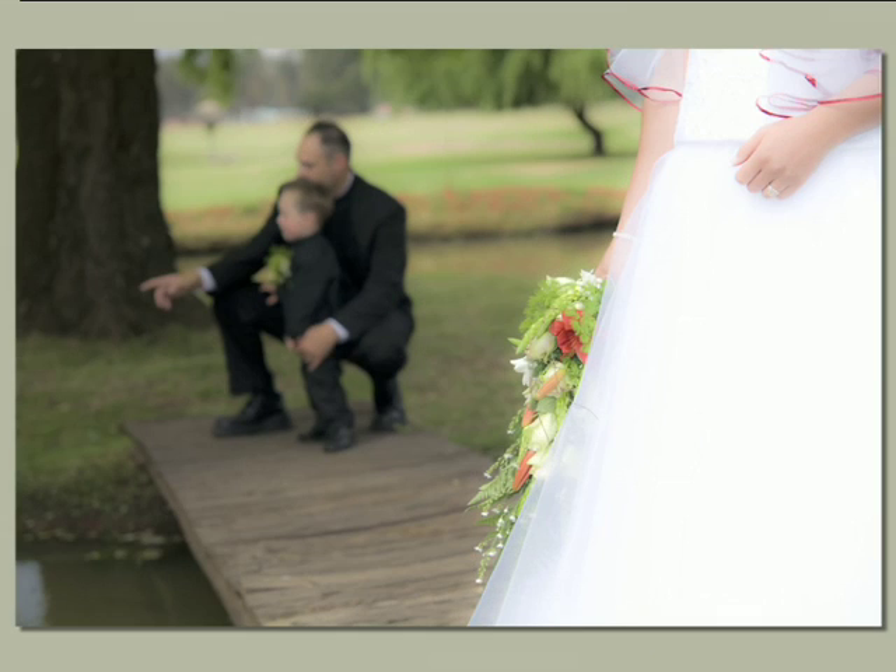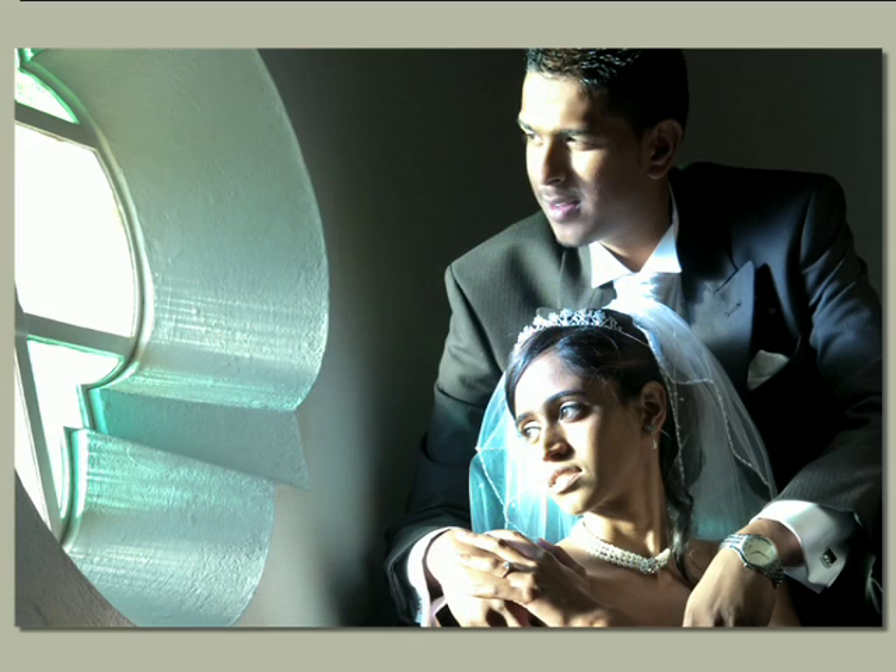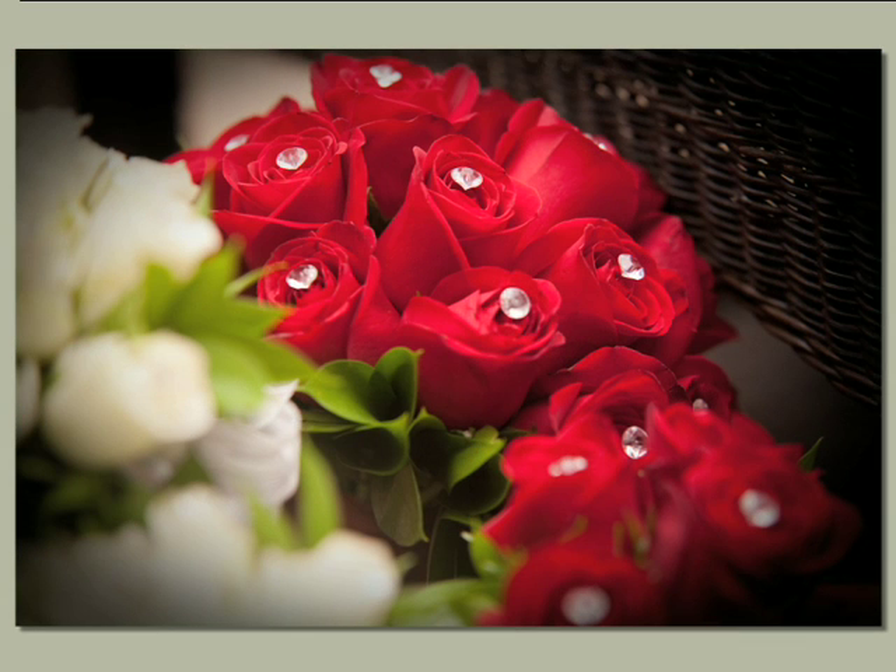Contemporary shots have much more direction and purpose and give the photographer more creative license. In these shots you'll see the surroundings, the lighting, and props play a much more significant role. The photographer will be able to set a scene and tell a love story in one photo. Here we have told the couple how they should pose in order to make it an interesting shot. Contemporary shots also include the finer details of the wedding which would otherwise go unnoticed — the flowers, the rings, etc.